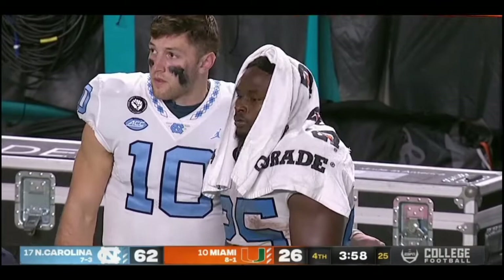Boy, Javante Williams has had a day. Well, they called him their most complete back — he does a great job in pass protection and runs physically.